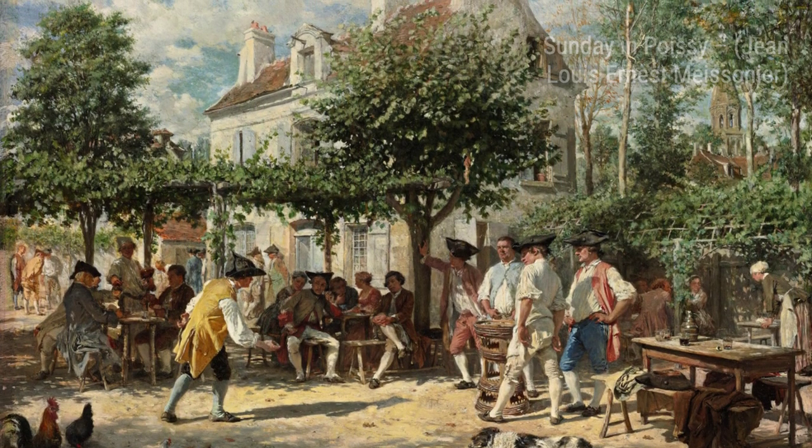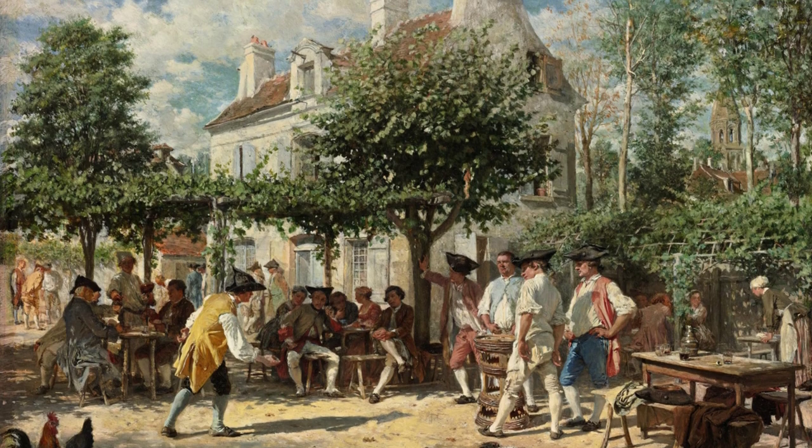Sunday in Poissy offers a glimpse into everyday life, as Maisonnier captures a peaceful scene of people enjoying their day off in a small town.